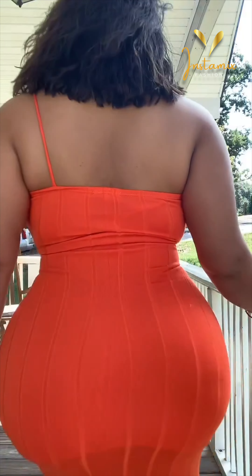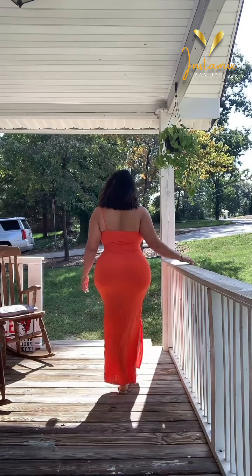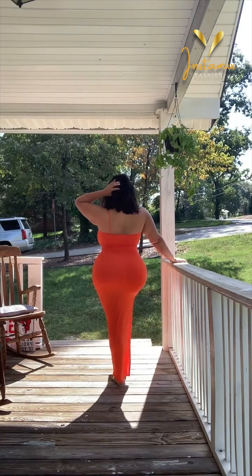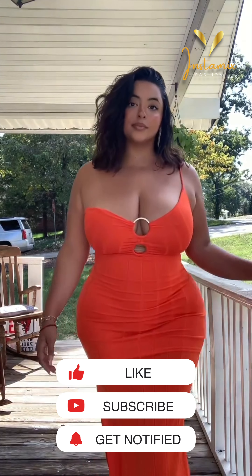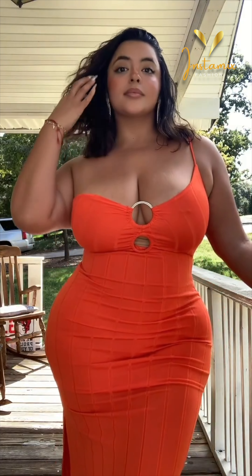Tanya Rubio looks absolutely radiant in her recent Instagram post, showcasing the Alexi maxi dress in orange. This stunning ensemble perfectly complements her style and personality. The vibrant orange hue of the dress complements her complexion and radiates confidence. The dress itself is a masterpiece, with its flowy silhouette and elegant design.